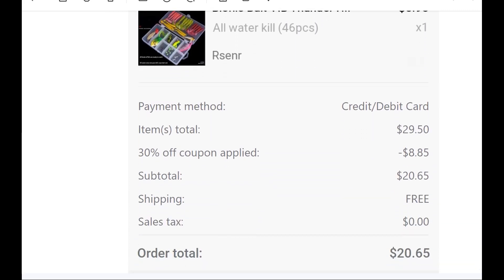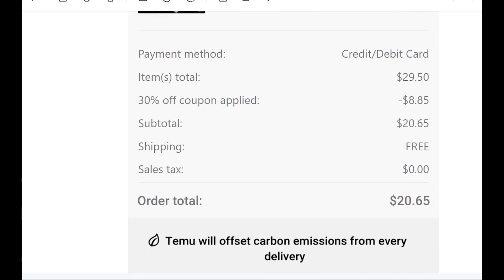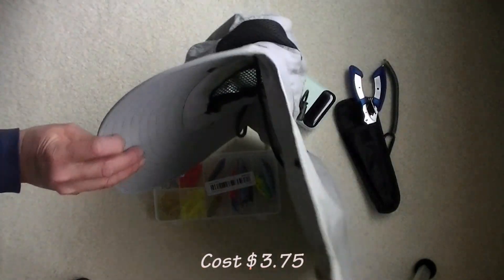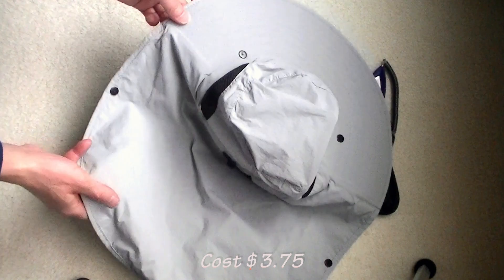Be sure to use the coupon to get the discount. I have never returned the things I bought, so I cannot comment on that. I would say this is the best buy I have — I paid around $3.75 for this hat.